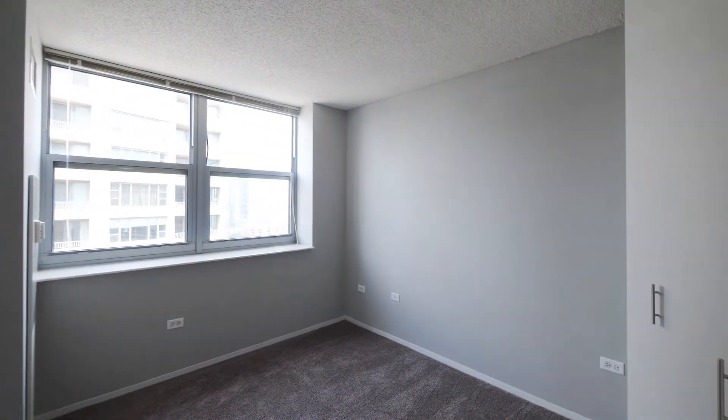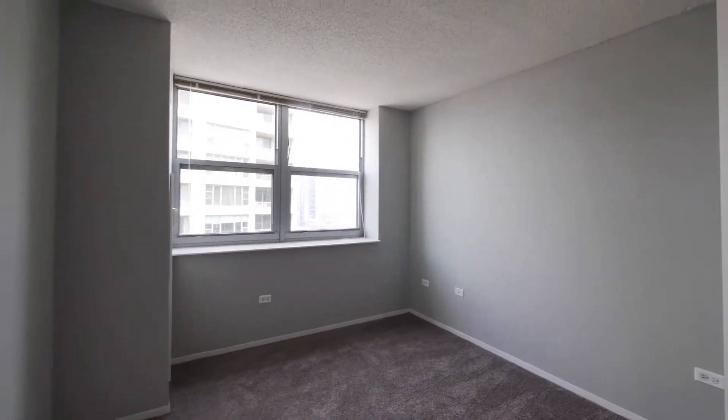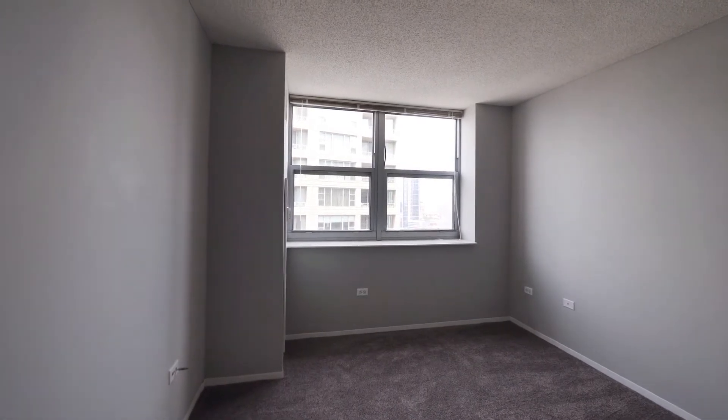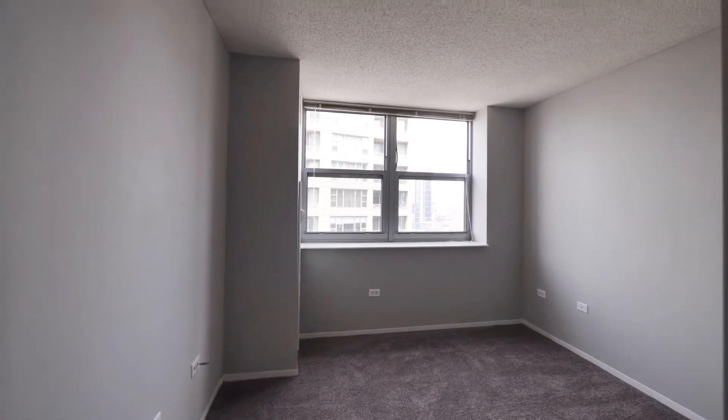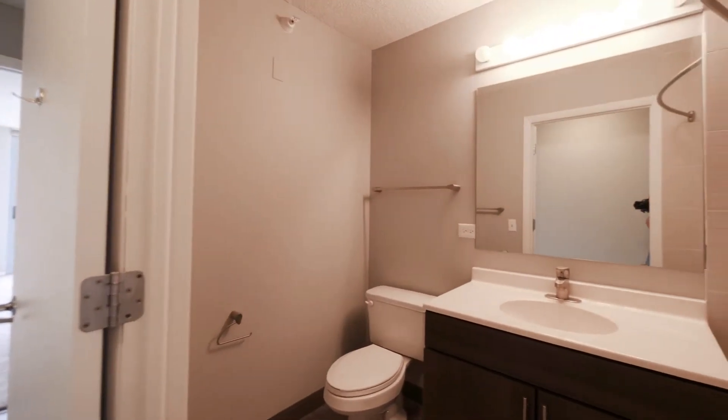Our second bedroom will accommodate all needs — it can be a full bedroom, an office, or a combination of both. A full bath is available right next door.